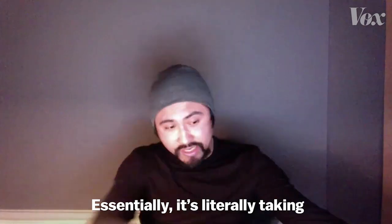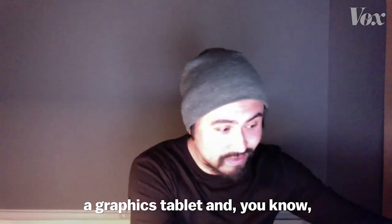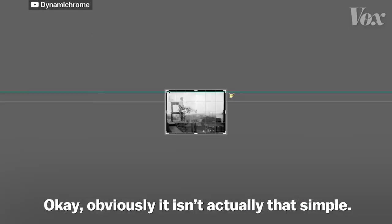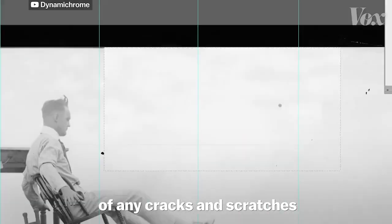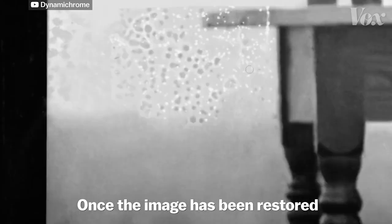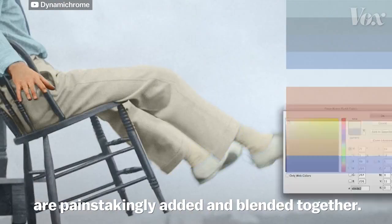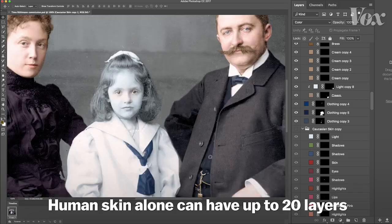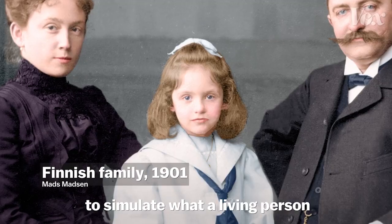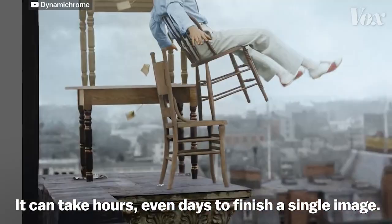So how do they actually do it? Essentially, it's literally taking a graphics tablet and coloring within the lines. Obviously it isn't actually that simple. It all starts with the careful repairing of any cracks and scratches the black and white photo picked up through decades of deterioration in storage. Once the image has been restored to its original state, dozens and up to hundreds of layers of color are painstakingly added and blended together. Human skin alone can have up to 20 layers of pinks, yellows, greens, reds, and blues to simulate what a living person is supposed to look like. It can take hours, even days, to finish a single image.